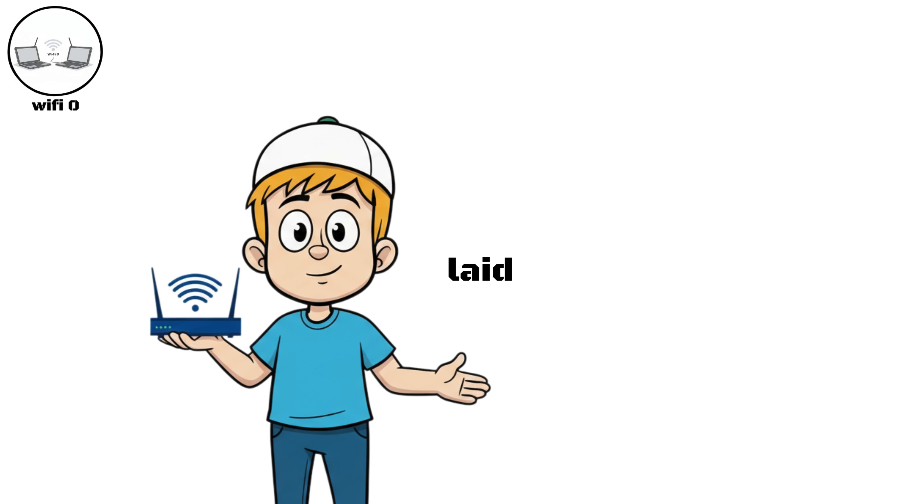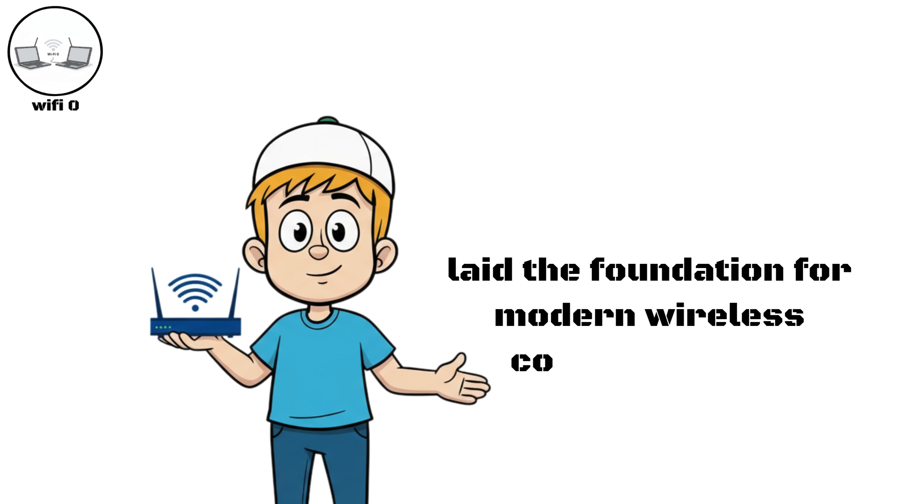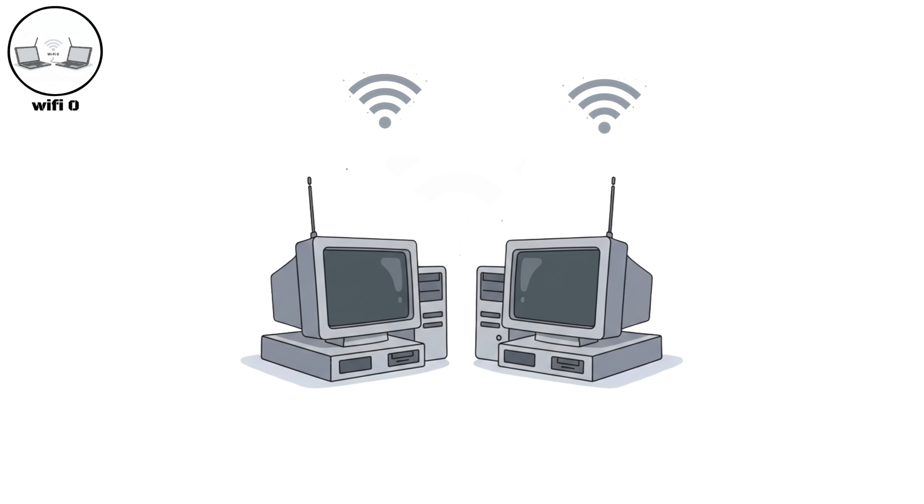Still, Wi-Fi Zero laid the foundation for modern wireless communication, showing that data could travel through the air — a concept that would evolve rapidly in the years to come.